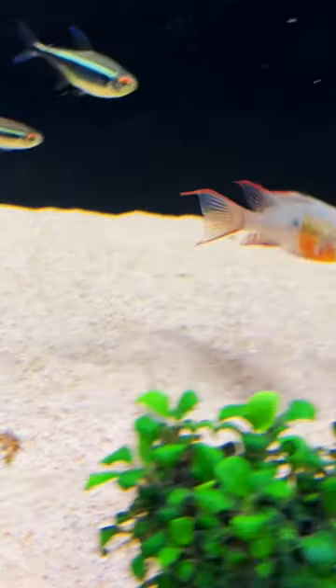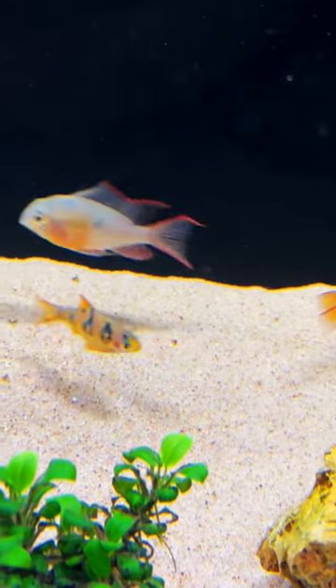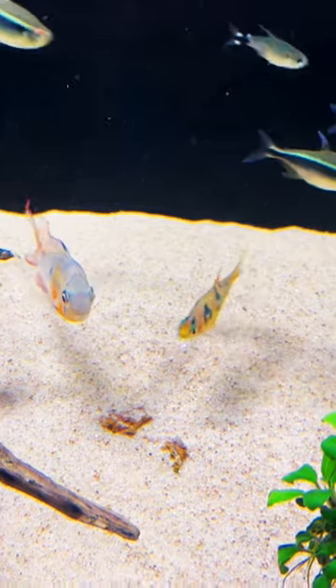Hey everyone, George here. Welcome back to the channel. So if you have not tried Bolivian Ram Cichlids, you are missing out. These guys are absolutely a real joy to watch.